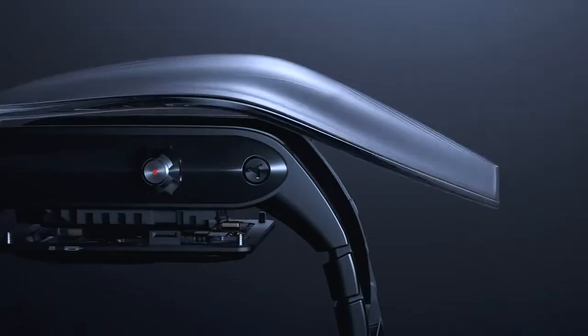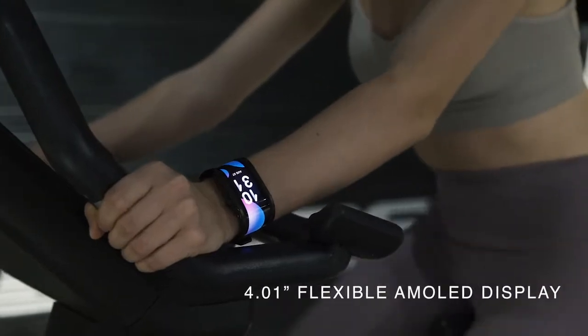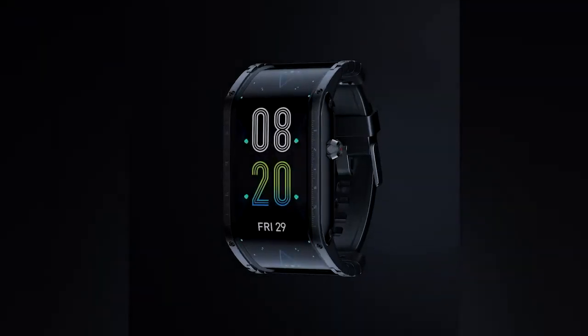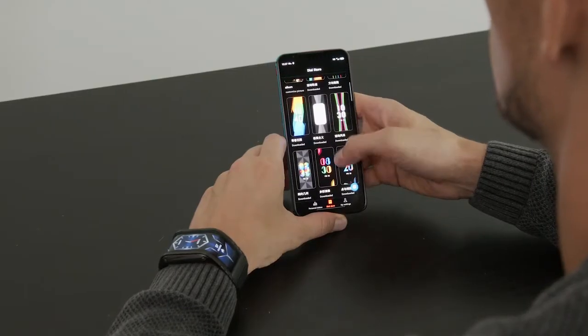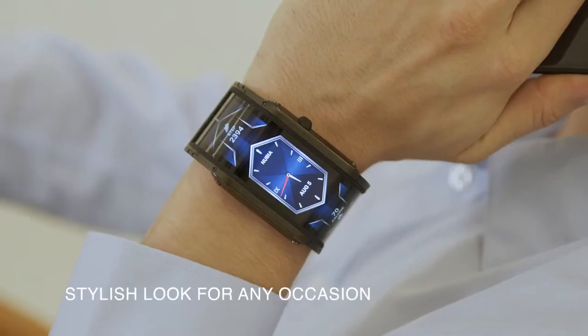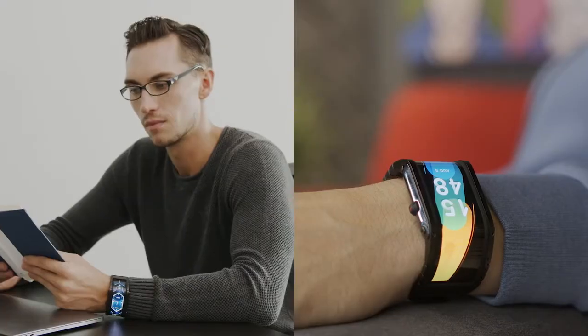The future has arrived. Introducing Nubia, the world's first smartwatch with a flexible display. Powerful, functional, and customizable, Nubia is matching your modern lifestyle, giving you a cool and stylish look for different scenarios.